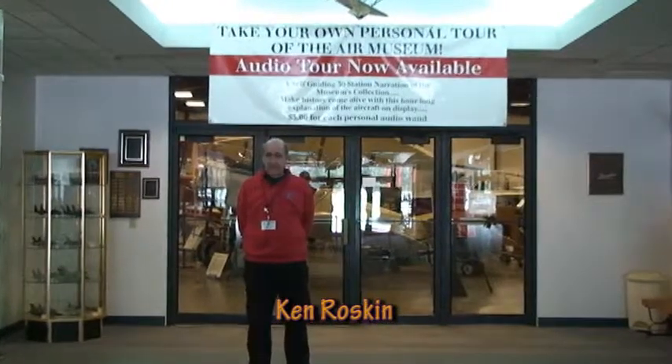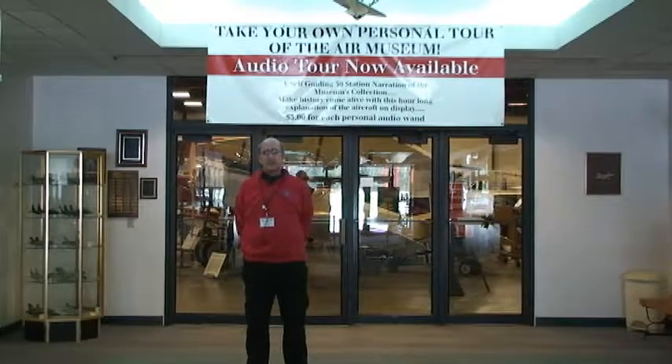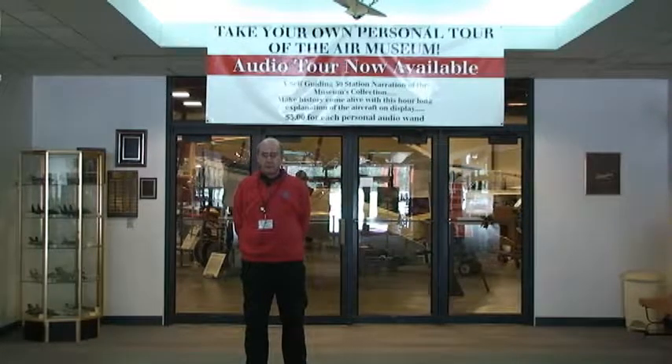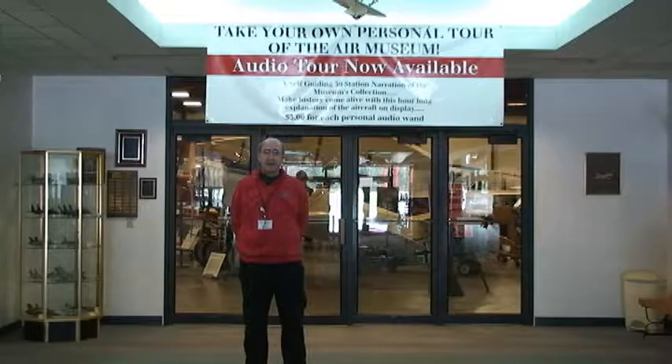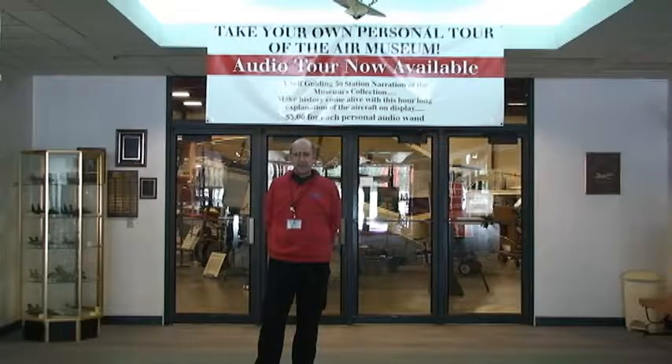We have three hangars which we'll be walking through: a military hangar, a civilian hangar, and a B-29 hangar. We'll be going through all these, picking out interesting airplanes for you to look at, and hopefully you'll come down and take a look at everything we've got here. We are open seven days a week, from 10 to 5.